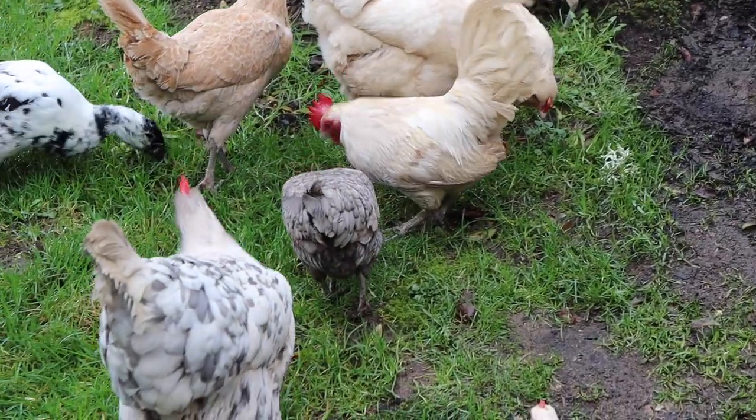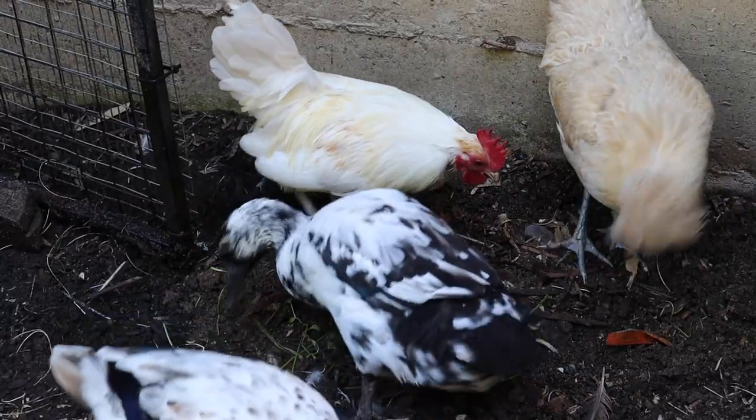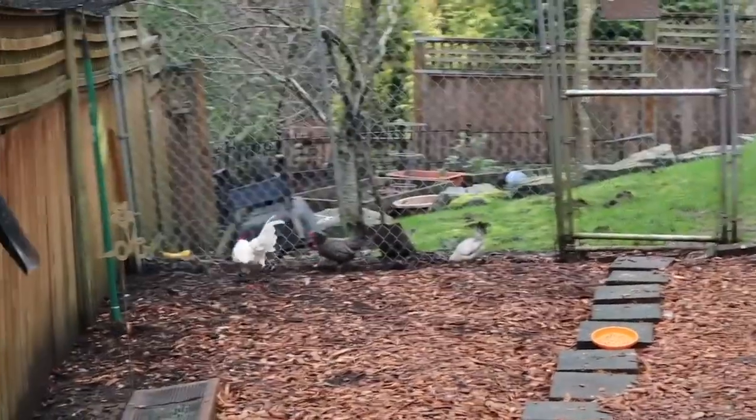Another cause of feather loss is rooster damage — when a rooster is overactive with the hens. If you don't have the right ratio of hens per rooster, a rooster can over-mate the hens, causing feather loss usually along the back of her neck and at the base of her tail. I recommend at least eight hens per rooster, but even then a rooster can have a favorite hen. If that's the case, you might want to use a hen saddle to protect her back.